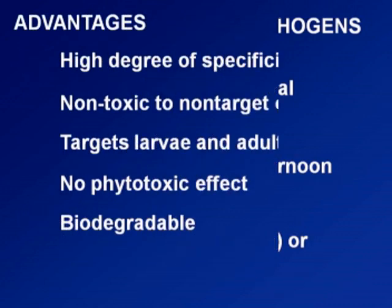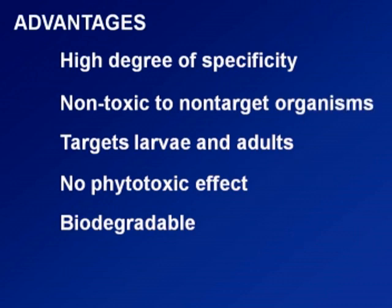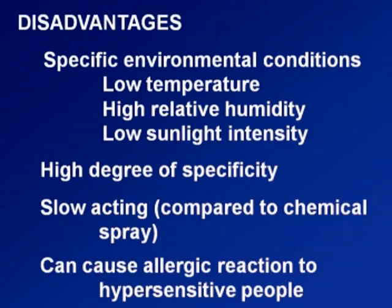Here are some advantages of using the entomopathogen: it has a high degree of specificity, it is non-toxic to non-target organisms, it targets the larval stage, and it is biodegradable. The disadvantages include: it requires specific environmental conditions such as low temperature, high humidity, and low sunlight density; it is slow-acting compared to chemical pesticides; and some persons may have allergic or pulmonary reactions to it.